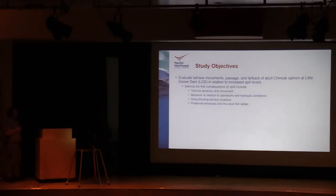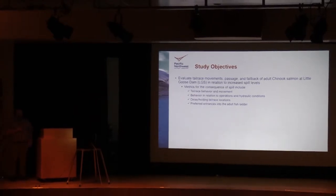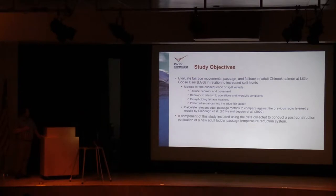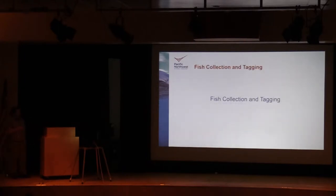Some of the metrics we're looking at include tailrace behavior and movement of fish, behavior in relation to operations and hydraulic conditions, any delay or holding in different tailrace locations, and preferred entrances into the adult fish ladder. We compare results from this study with previous radio telemetry studies conducted in 2013 and 2008, and a portion of this study involved using the collected data to perform a post-construction evaluation of the new adult fish ladder passage temperature reduction system.